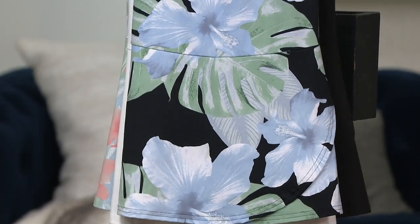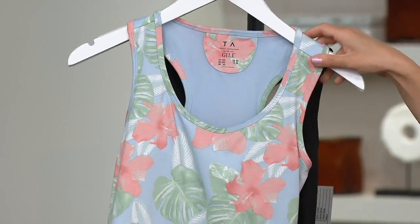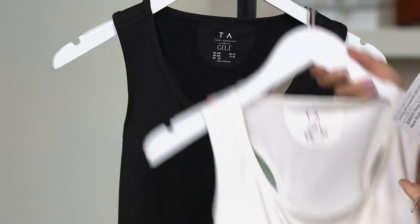This one is the Black Palm. Here's the white — so all white. This is the Blue Palm. And then here is the Noir Black, which is the all black. This one is limited — fewer than 100 remain.